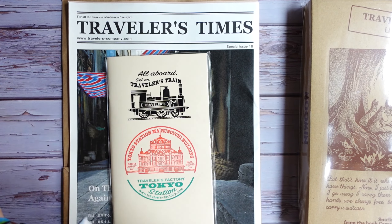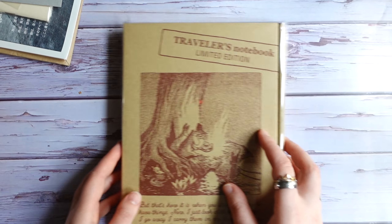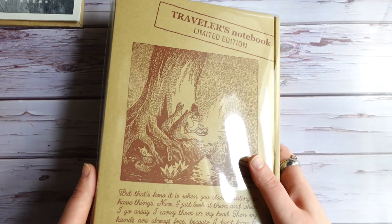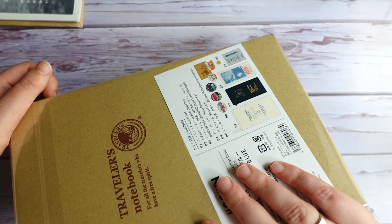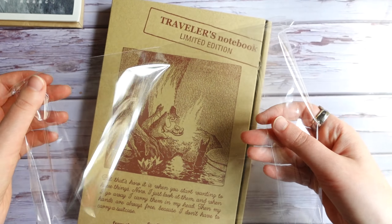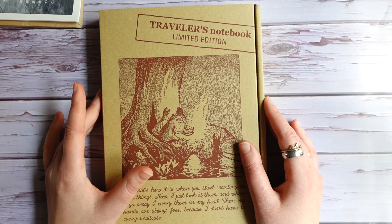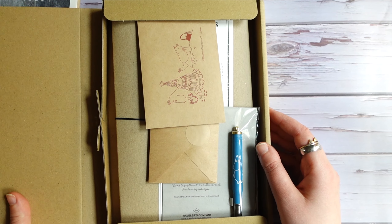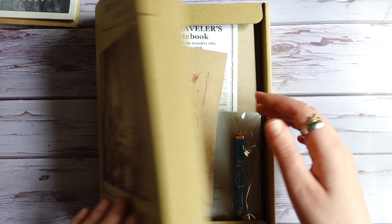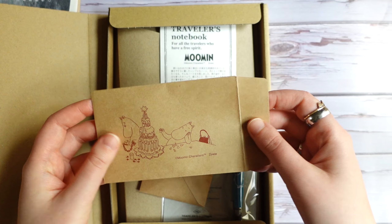These are the additional things I got with my order, and now of course the main reason why I actually placed this order. I got this from Japan — I'll leave a link to the shop in the description box. Let's open it. The box is very pretty, as always with these special editions, and of course I'm going to keep this box.